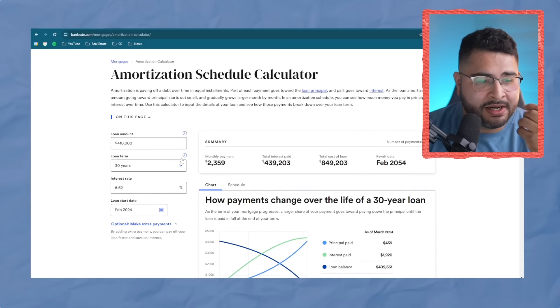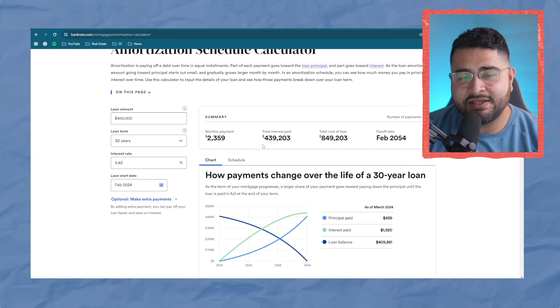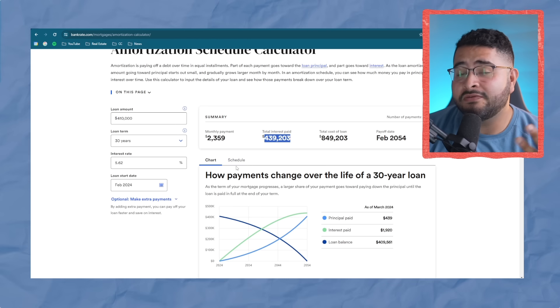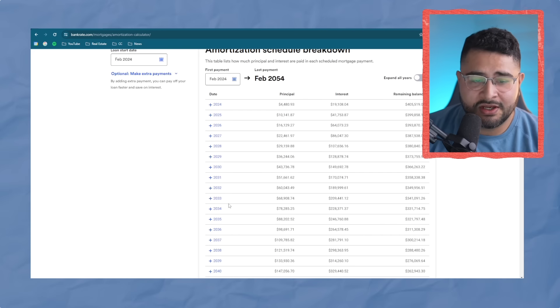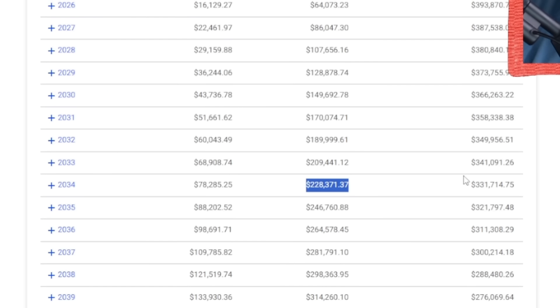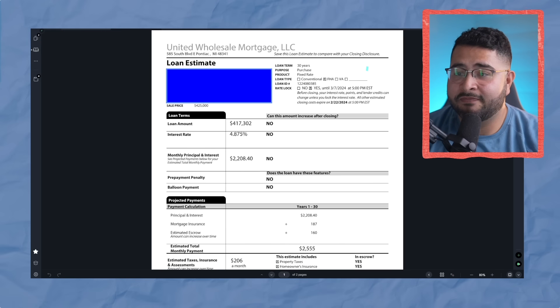Using Bankrate's calculator with a 5.625% rate and $410,000 loan, we can see what you're paying in interest over 30 years. You may not plan to keep the same loan or house for 30 years, but worst case scenario, what if you do? If you're planning to be there 10 years, you can look at 2034 and see you'll spend a total of $228,371.37 in interest, with a remaining balance of only $331,000. Now let's move on to the lender they ended up working with.